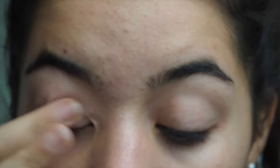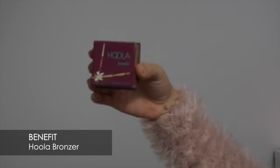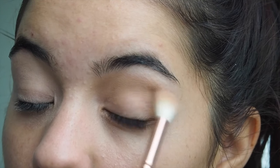For the makeup I always love to start with the eyes because the face makeup doesn't get messy at the end. For this look I'm using the MAC Paint in Painterly as a base, then I love using the Hoola bronzer from Benefit as a base eyeshadow.